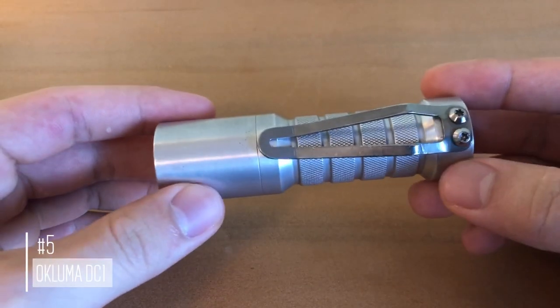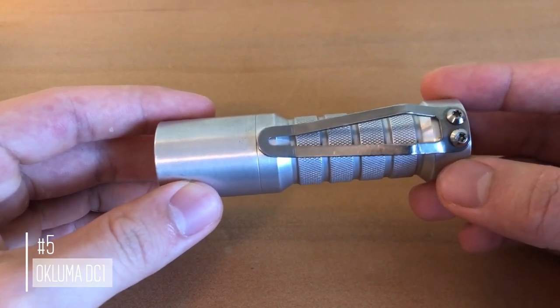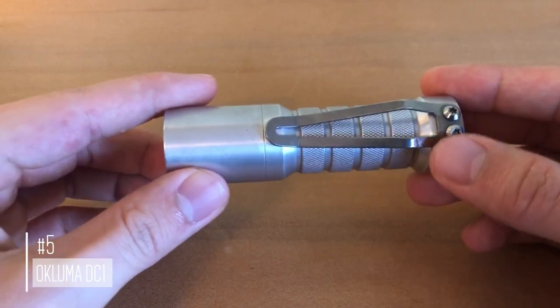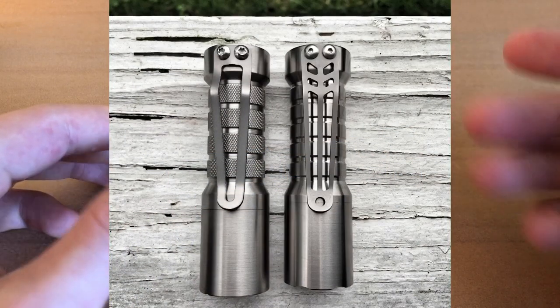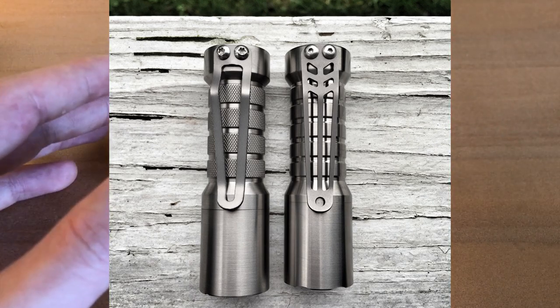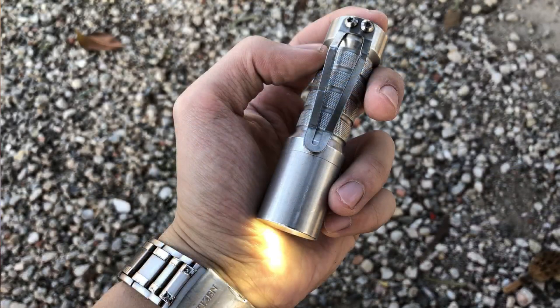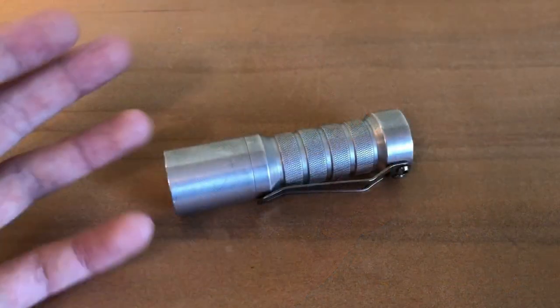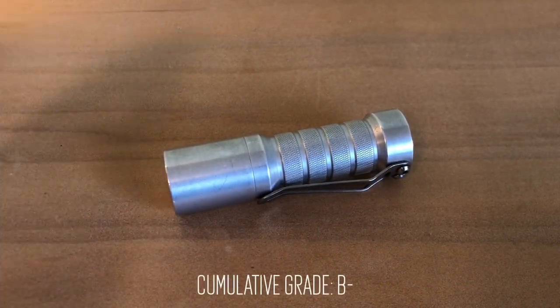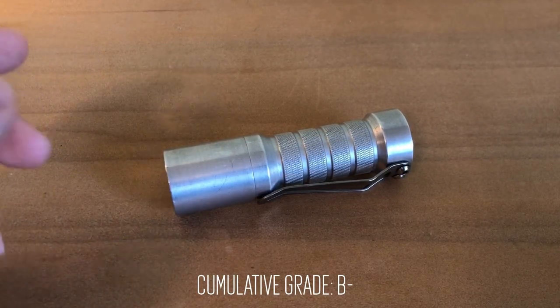Coming in at number 5 is going to be the Okluma DC-1, but this is going to be more of an honorable mention. This flashlight doesn't do anything particularly special, but it is an iconic design that Okluma has essentially refined to a very high degree. It's worth mentioning that Okluma is one of the few custom makers that will allow you to specify certain LEDs, drivers, or other customizations when you purchase. They are very good at accommodating their customers, and they have one of the best warranties in the business.